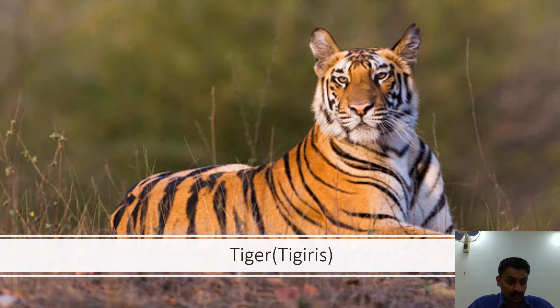Out of eight races of the species known, the Indian race — the Royal Bengal Tiger — is found throughout the country except in the northwestern region, and also in the neighboring countries Nepal, Bhutan and Bangladesh. To check the dwindling population of tigers in India, Project Tiger was launched in April 1973.